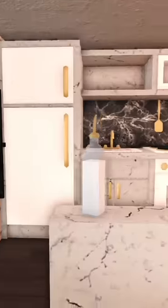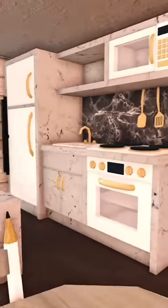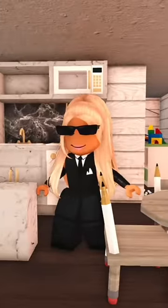And then here's the kitchen and the dining room. Unironically this kitchen actually turned out so nice, and so did this dining table. Like why do my kitchens never turn out this well?